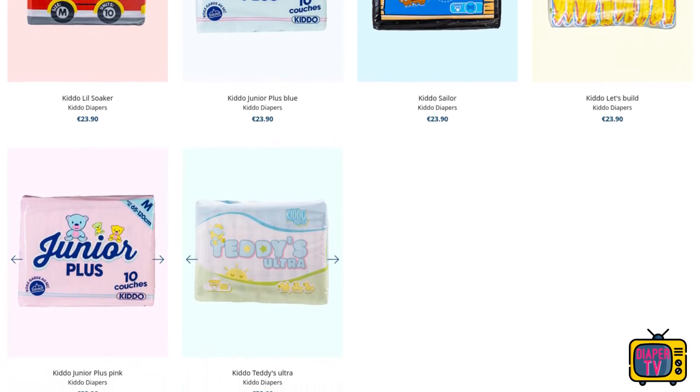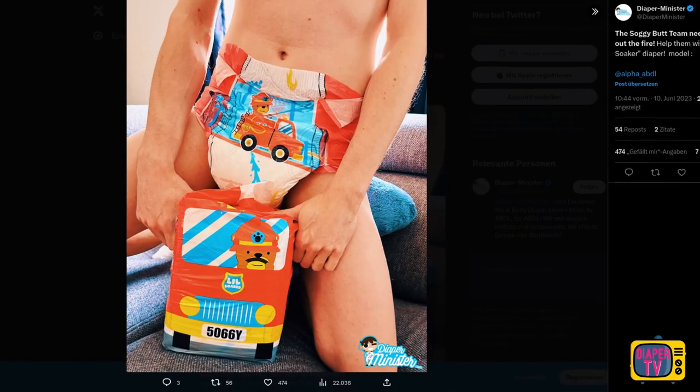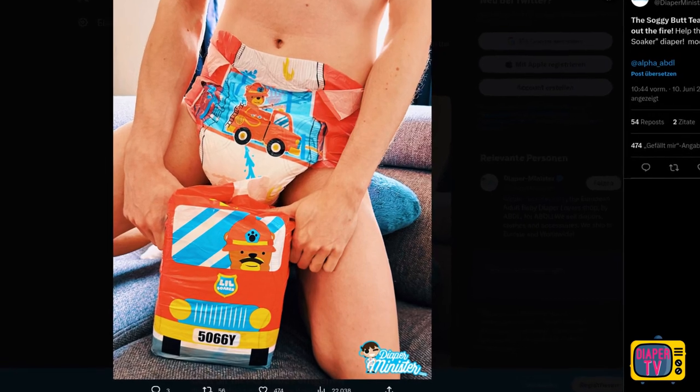The Little Sailor has since received a new pack and therefore differs from the one shown in my practical test. This video will be about the newest diaper in the Kido line, which is the Lil Soaker.